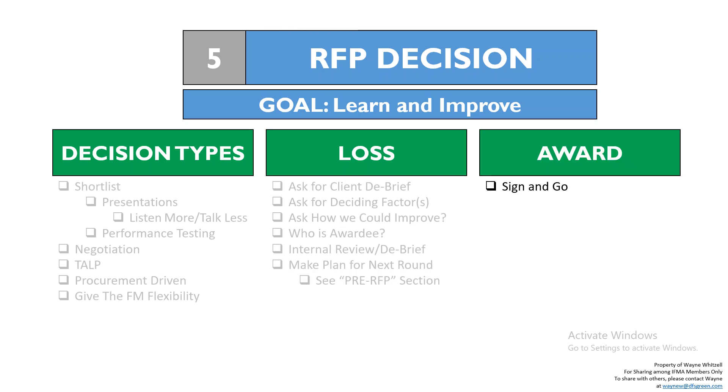For award, there are a few different kinds. There's a sign-and-go: you won, let's do it — those are great. But then there's usually a negotiation: we like you, we're choosing you, but we're wondering if you can change A, B, and C and how much would that be? Those changes would result in change orders, and you see those a lot.